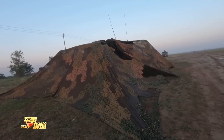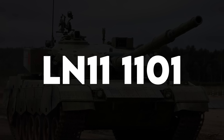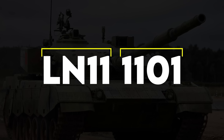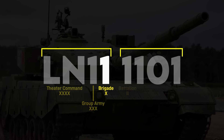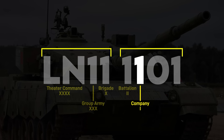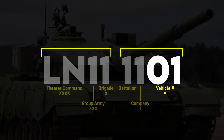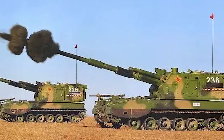For ground forces units, tactical markings typically consist of two letters and six numbers. They're normally split into two four-character sequences representing the theater command, group army, brigade, battalion, company, and individual vehicle number. This is a relatively new system — most pictures you'll find from the mid-2010s have an outdated three-number system.